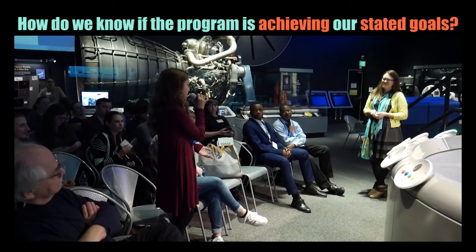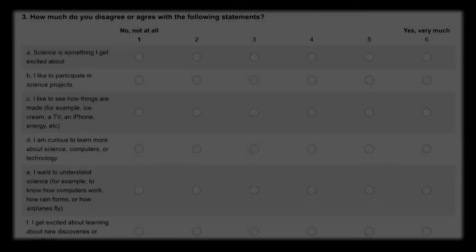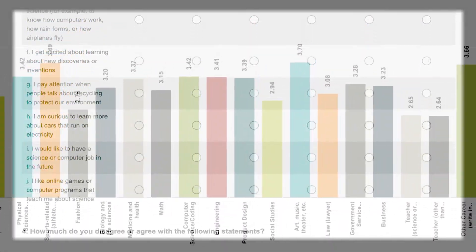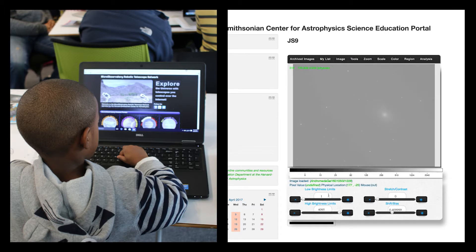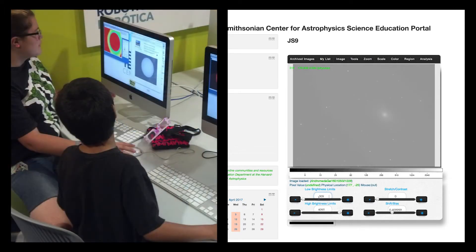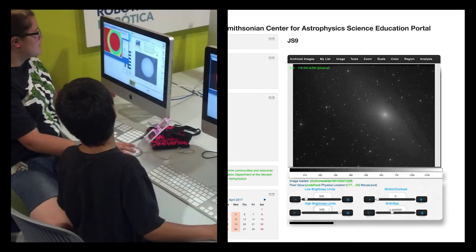The final consideration: how do we know if the program is achieving our stated goals? Well, first, we conduct pre and post surveys with the students of every program. Second, we observe how students are interacting with the Youth Astronet Portal. In many cases, students use the website outside of program hours in their free time.